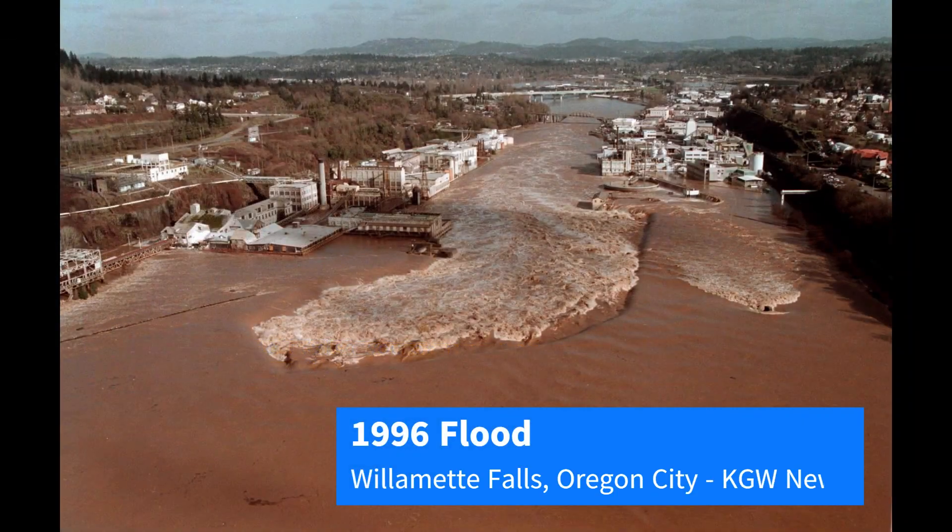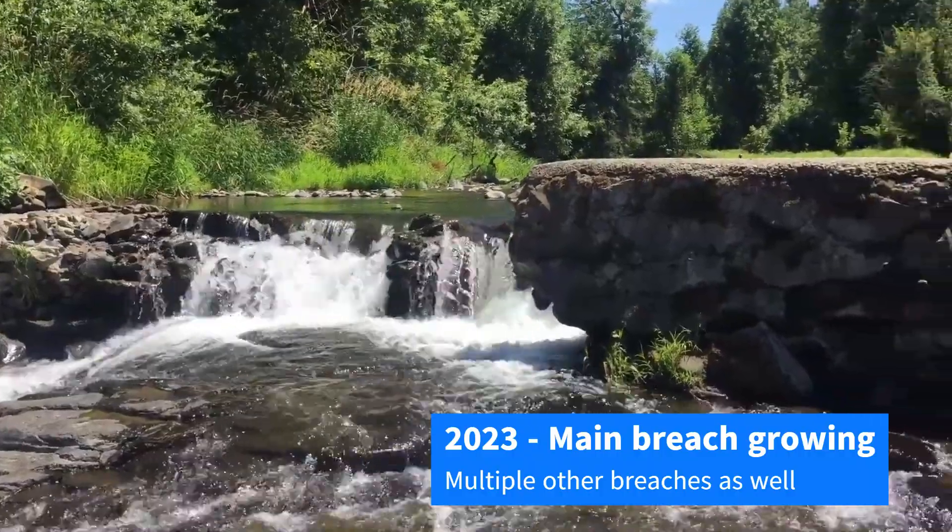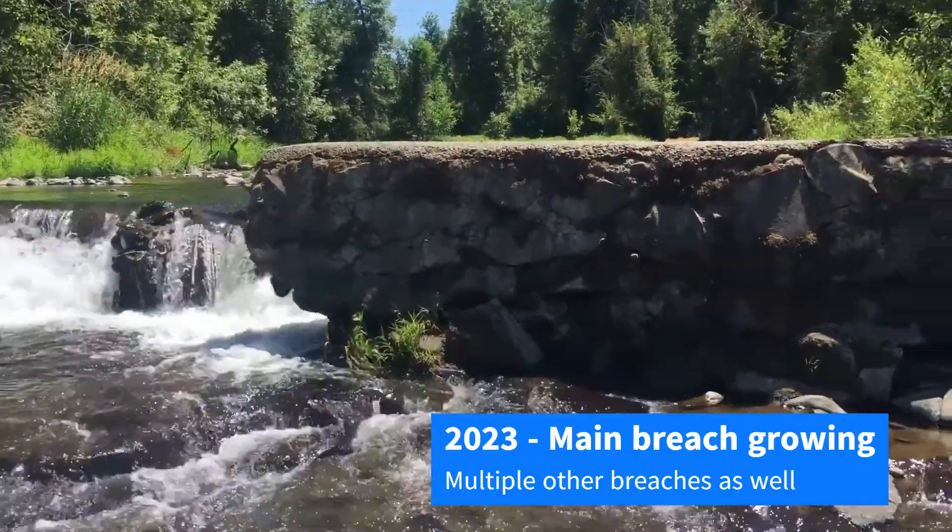The dam stayed sturdy for almost 80 years until water and debris from the 1996 floods ripped a large section out of the dam. That main breach has grown in the past 30 years, and more sections of the dam have begun to fail.